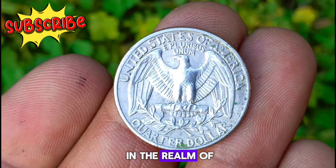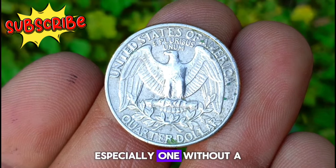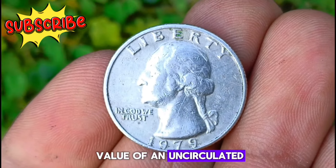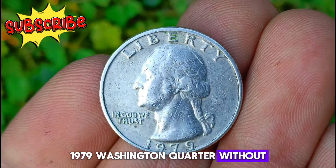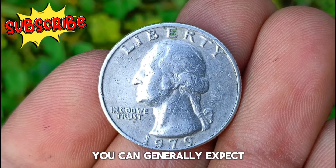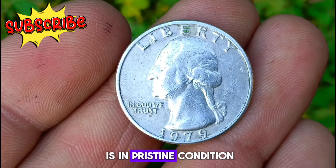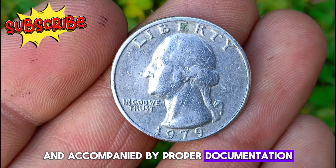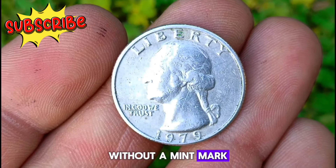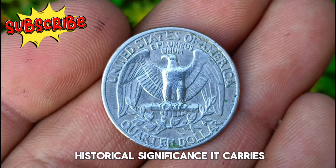In the realm of coin collecting, condition is paramount. An uncirculated 1979 Washington quarter, especially one without a mint mark, can fetch a handsome sum among collectors. The value can vary depending on factors such as demand, rarity, and overall condition. While prices fluctuate, you can generally expect the value to be higher in pristine condition, especially if accompanied by proper documentation. If you stumble upon a 1979 Washington quarter in uncirculated condition without a mint mark, hold onto it — its value lies not only in monetary worth but also in historical significance.